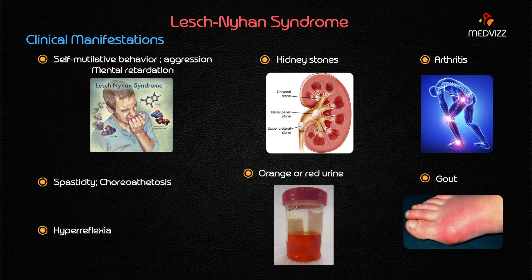To summarize the clinical manifestations: self-mutilative behavior is seen in approximately 100% of patients; aggression and spasticity are seen in about 60–70%; choreoathetosis — involuntary writhing movements — in greater than 70%; and kidney stones, arthritis, hyperreflexia, gout, mental retardation, and orange or red tinge to the urine are all important manifestations of Lesch-Nyhan syndrome.